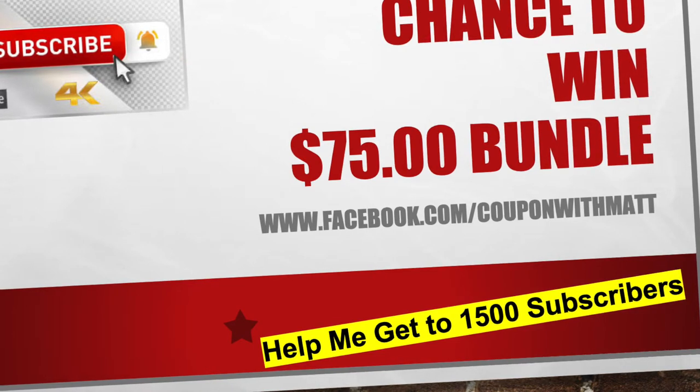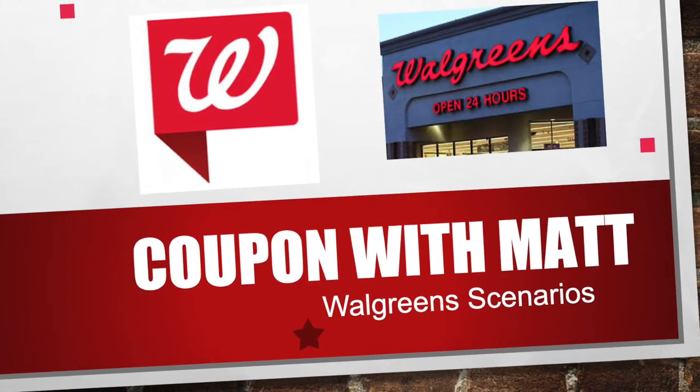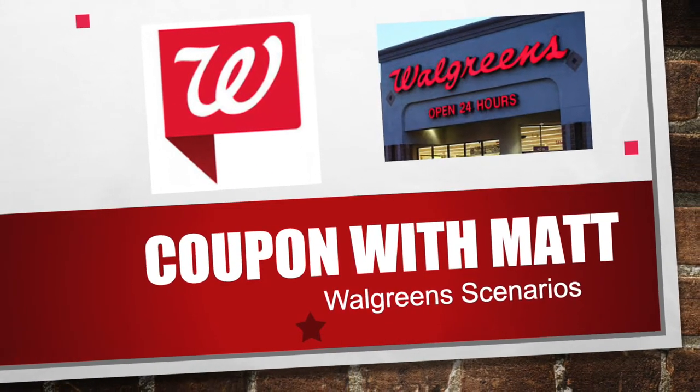Let's get started on today's deals. This week we're going to be going over the Walgreens scenarios for the week of 6-7 to 6-13.